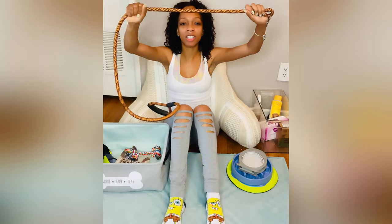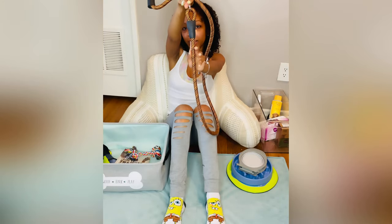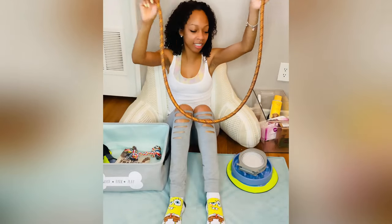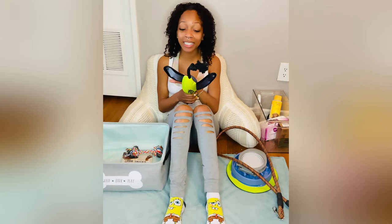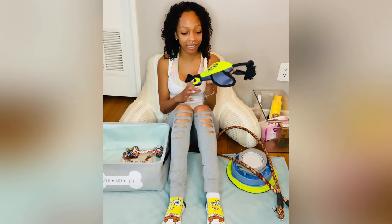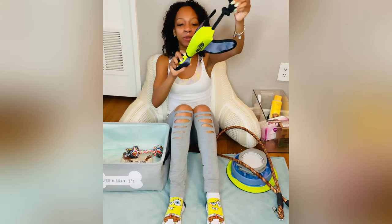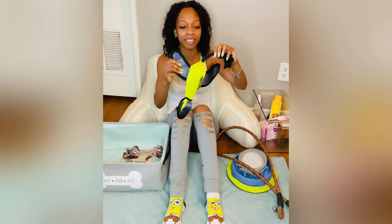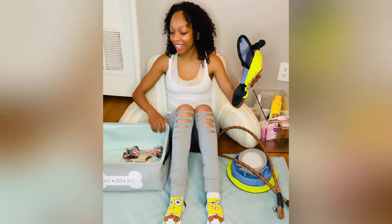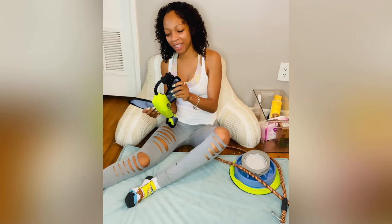Next I got this leash from Home Goods — super cute, kind of a halo style. I'm not sure about the color, I might end up getting a blue one. TJ Maxx and Home Goods have a lot of good toys — this is a Nerf brand toy, I think it was only about five dollars. It's super cute, the neck stretches, it throws really far, and it has all these little places for him to tuck into. Allegedly they make them with this crinkly sound to make dogs feel like they're crunching bones.